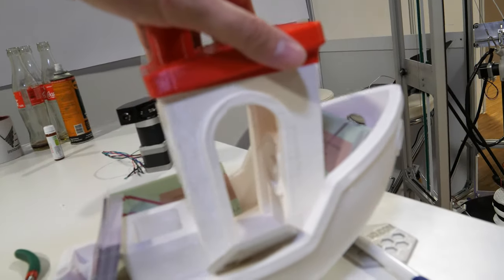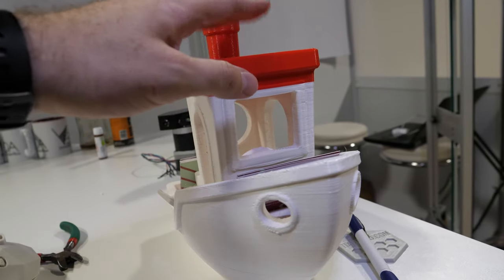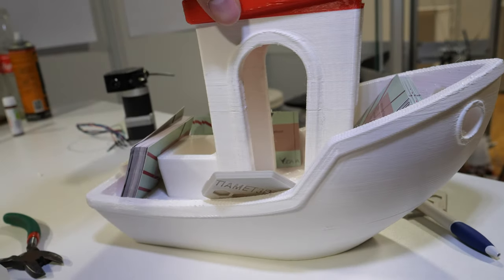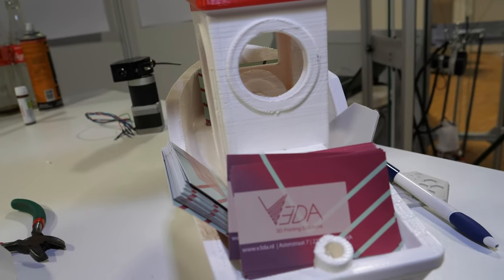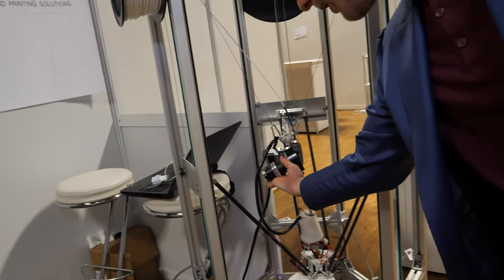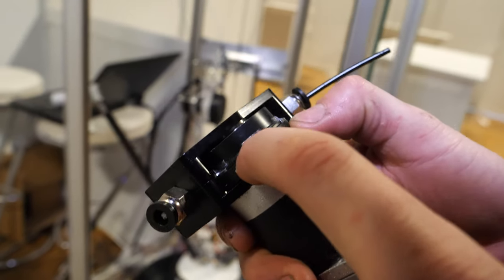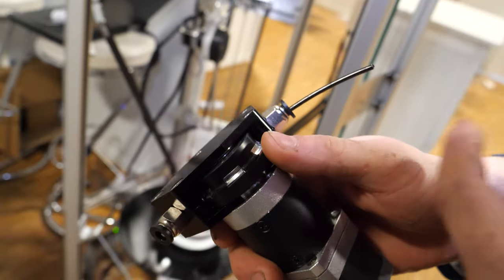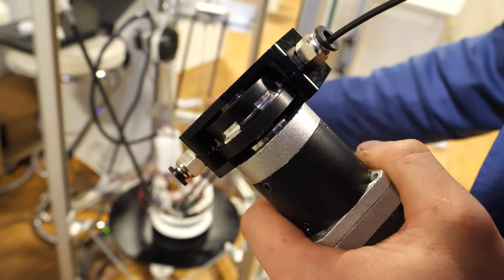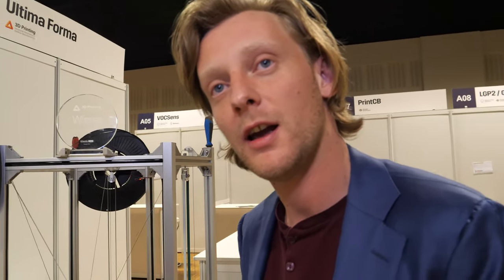This is a Benchy — the benchmarking model for FDM printing. It's about a kilogram and we did it in under five hours. And here is the actual feeder mechanism. You can see the knives that cut into the filament, which makes our extrusion system so much faster and more reliable. It works in combination with the hotend we've developed, which can melt the plastic much more efficiently than a conventional hotend.